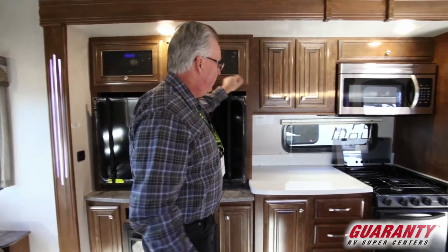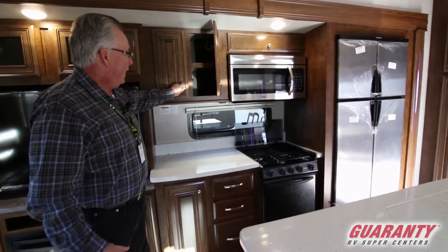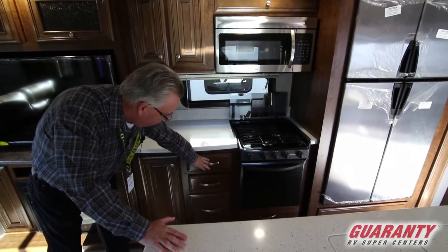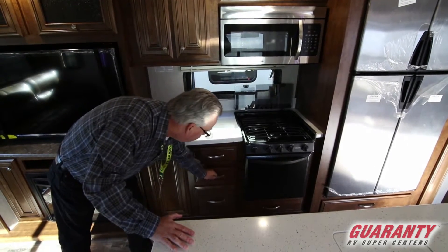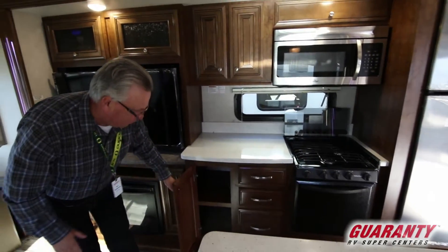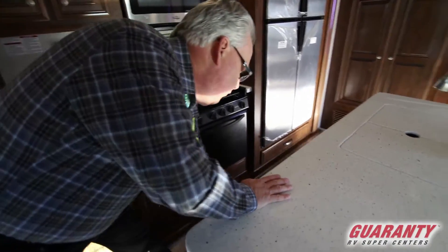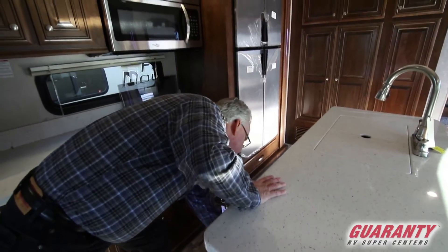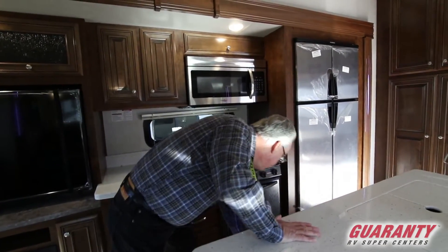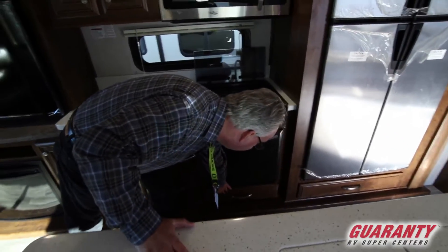Moving into the kitchen area — something that we appreciate — lots of cabinet space, again plenty of drawer space, a silverware tray, and a great spot here to put your pots and pans, plus additional drawer space including a nice big one where you can put deep pots and pans.